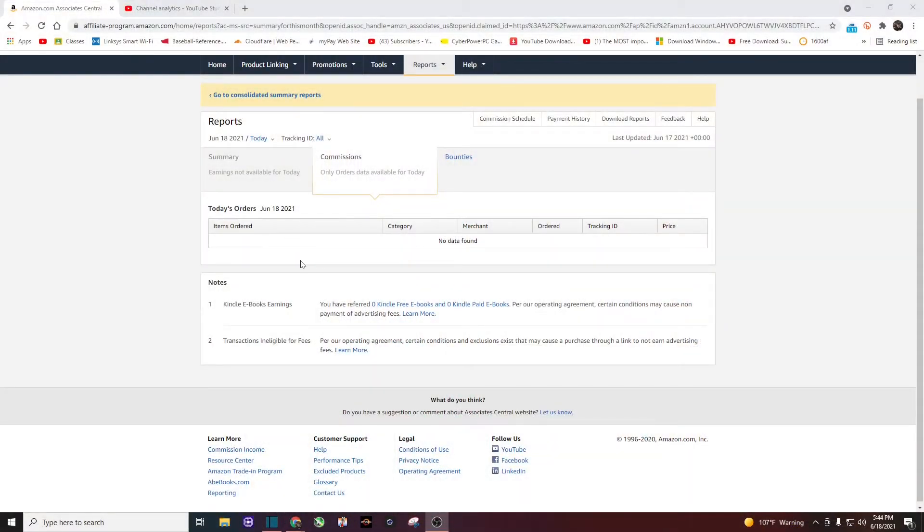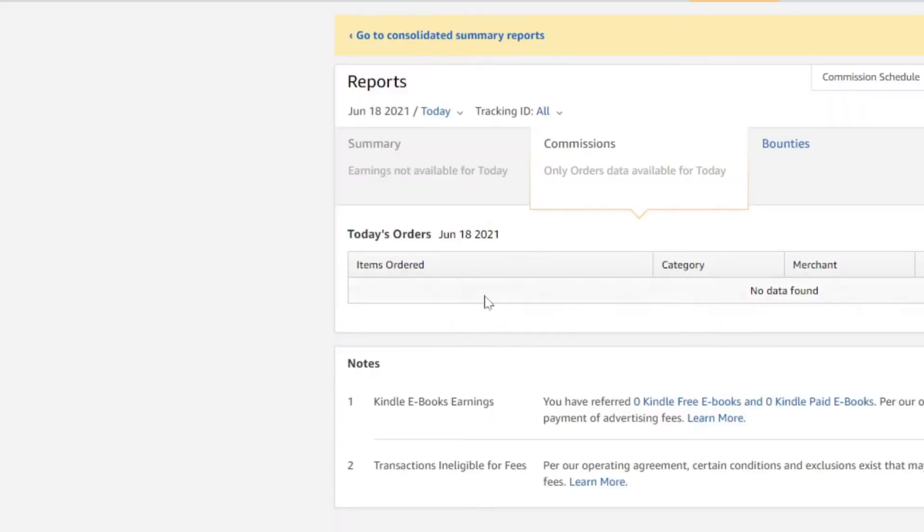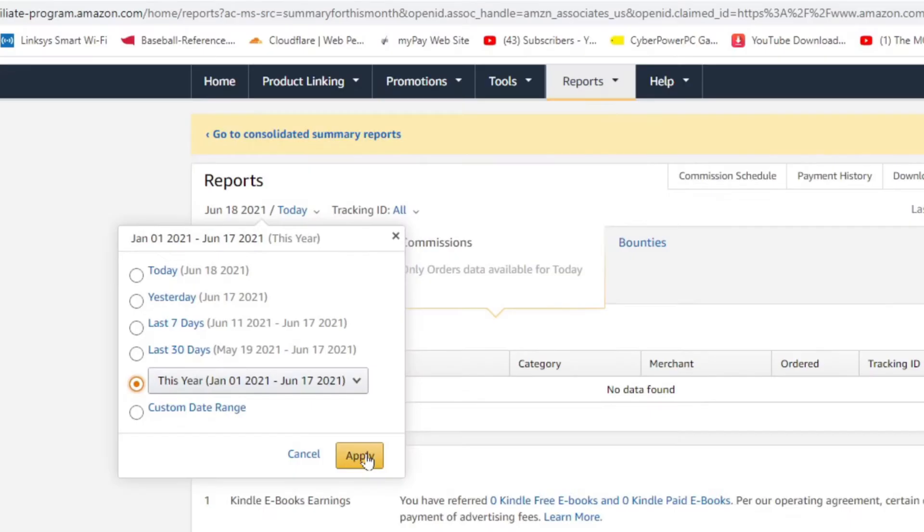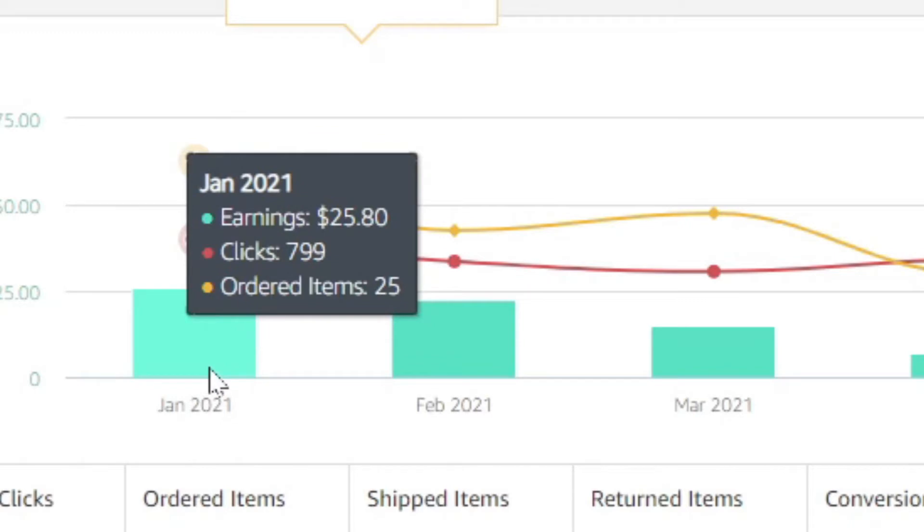Here we are on my Amazon Affiliates reports page. You can see today is June 18th, and as of today I do have no orders — what a bummer. Let's go to the whole year. We're going to click on that, and this year January 1st through yesterday, which was June 17th. I'm going to click apply. Let's start with January.